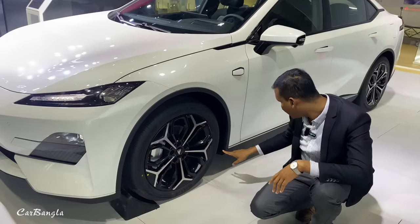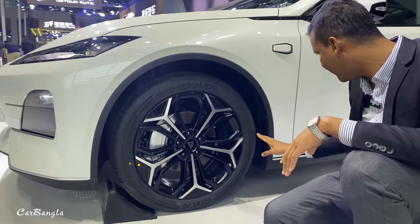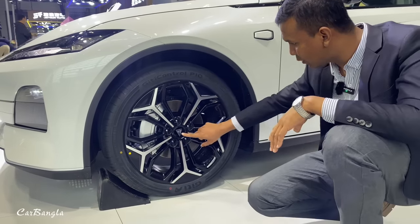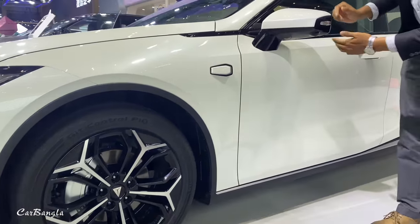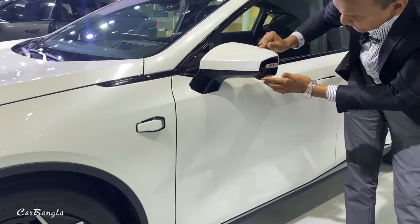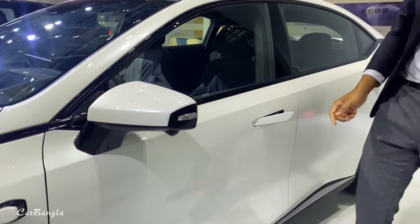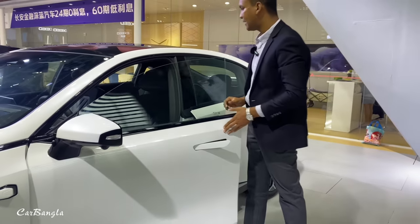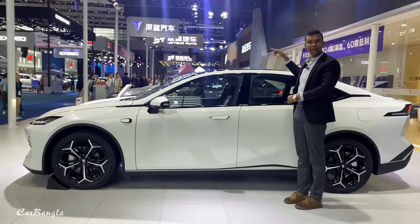This is a 19-inch wheel with P Zero tires. The tire size is 245x45 R19. You can see the wheels and logo. There is a back door handle — it's a hidden door handle; you can close and open it.